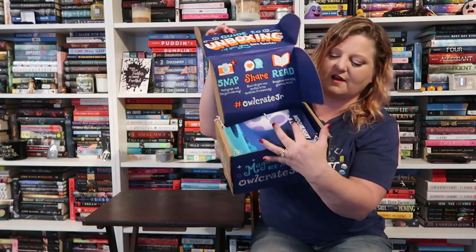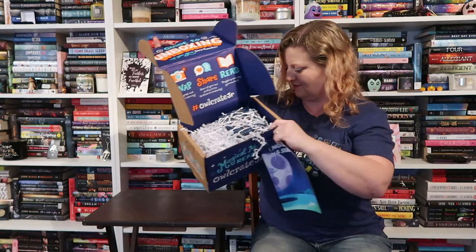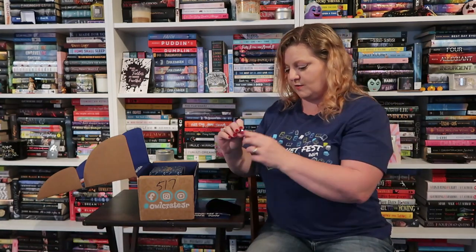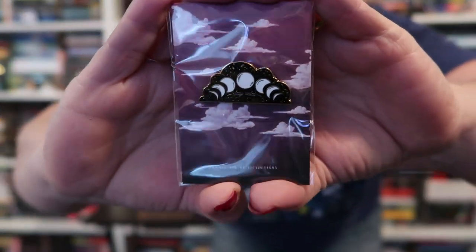That is everything in that box. On to the next box — the theme for this one is Moonlight and Stardust. Right away I see a little velvet pouch that says Owlcrate Jr. Inside is something that says 'Moonlight drowns out all but the brightest stars' — J.R.R. Tolkien. It's just a little double-sided mirror. Then we have an enamel pin that says 'Stay wild moon child' with the phases of the moon on it.